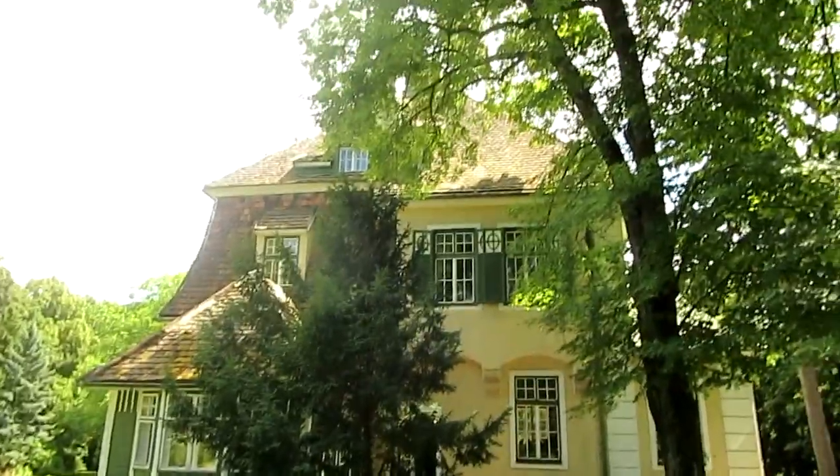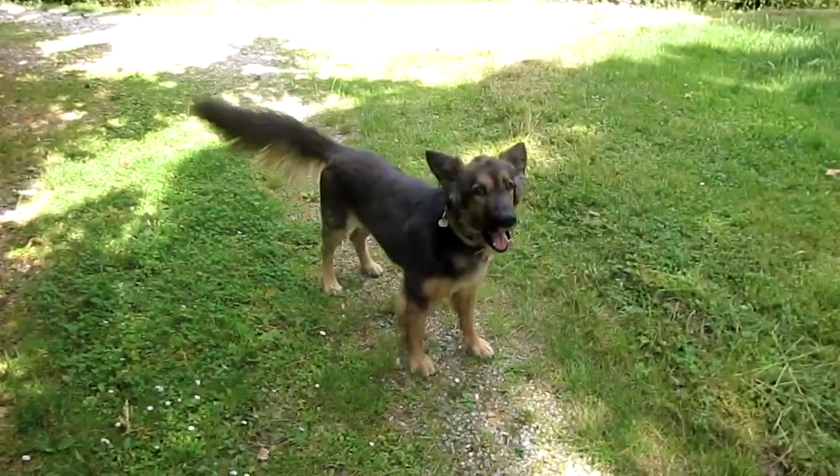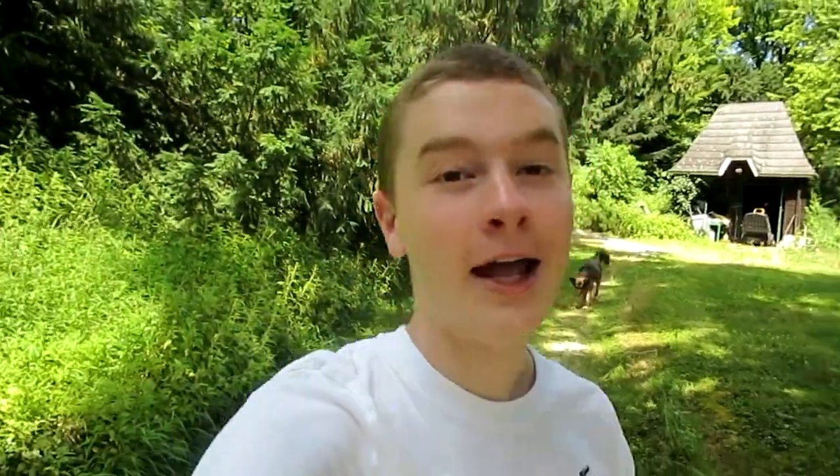This is a pretty big house — this is my grandparents' house. My dog's right here. This house has been in our family for like a couple hundred years so it's a pretty old house. Every time I come here I stay with my grandparents and I have my room all the way up at the top, so I'm just going to take you guys on a quick little house tour.